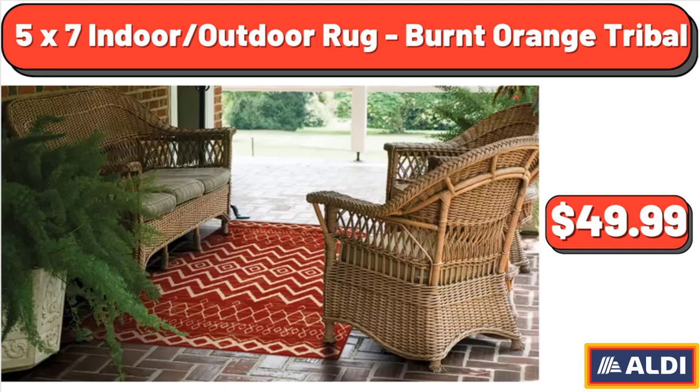5x7 Indoor Outdoor Rug, Burnt Orange Tribal, $49.99.